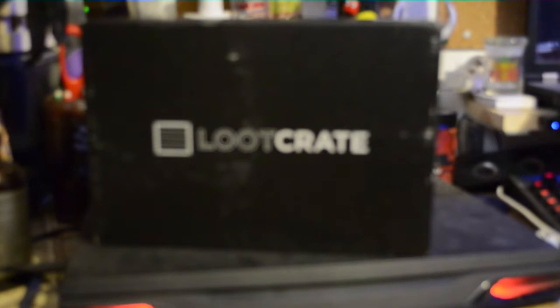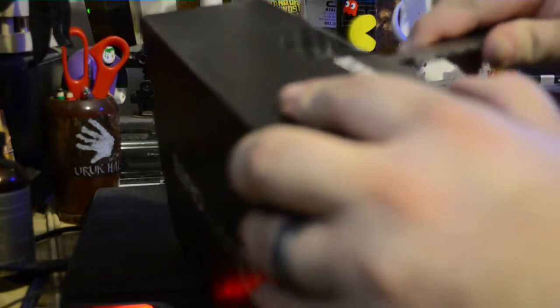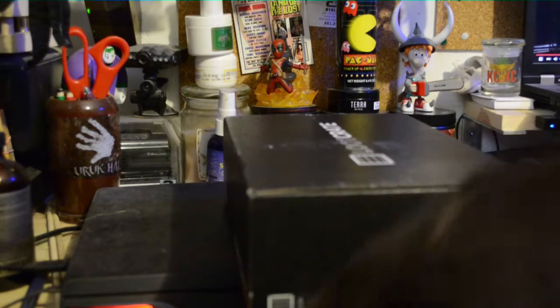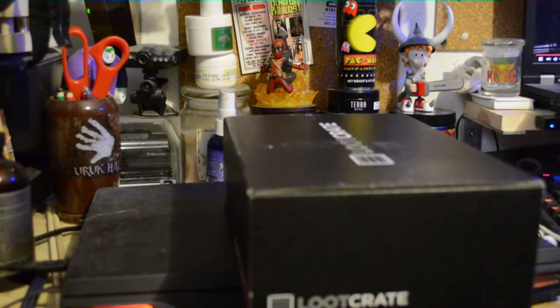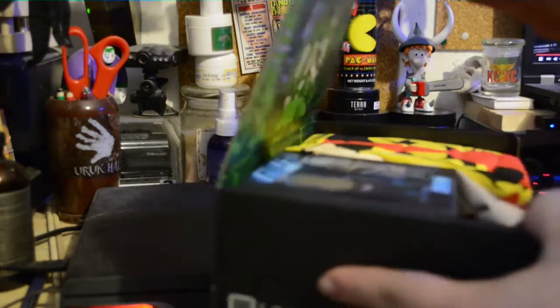Good morning, welcome back to another Loot Crate unboxing. Let me get it in focus here. Hopefully the sound of my fan isn't too bad for you guys. Get my beautiful knife, cut that open. Found something on the floor — the Angry Brian's local band. Okay, let's get into this thing, see what we got.